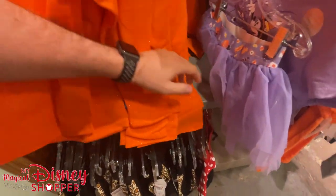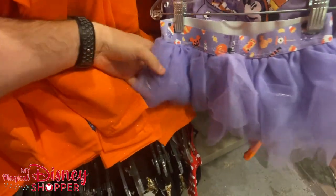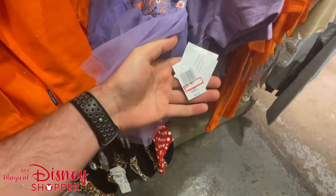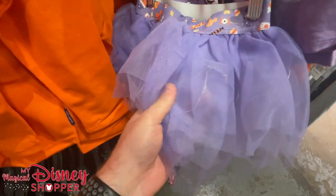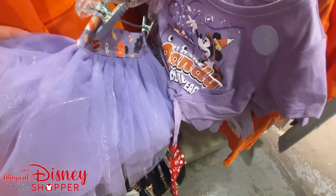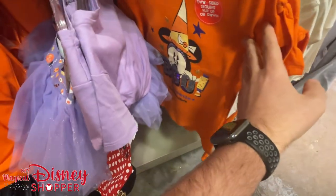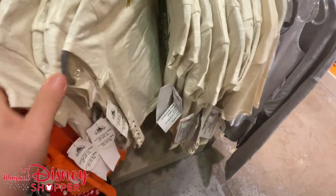We scored Halloween night for Boo Bash — kudos to our friend Megan, a travel advisor, and her coworker who got the tickets. There's a light-up skirt for $99 with lights inside. This is the place to buy Halloween shirts right now because there's a whole bunch of options as we're getting ready for fall.